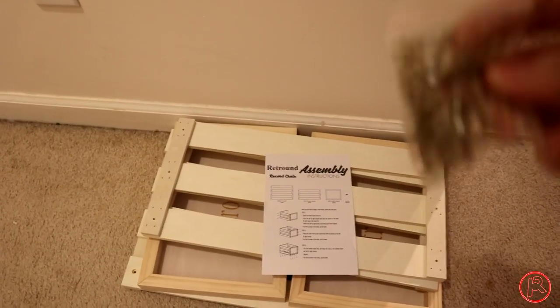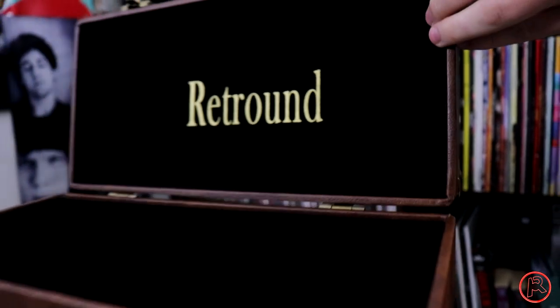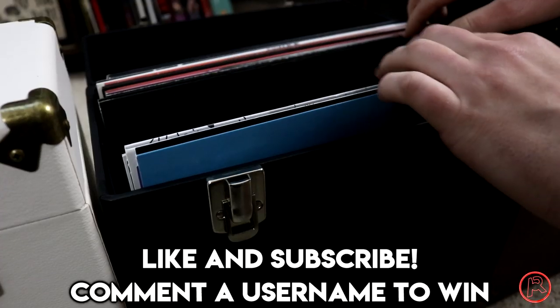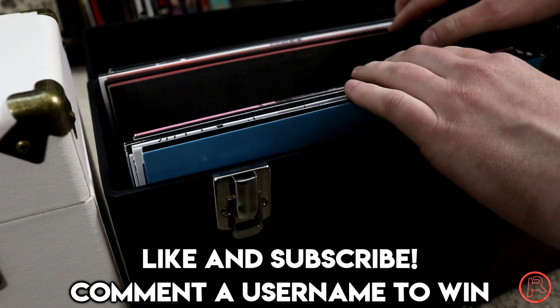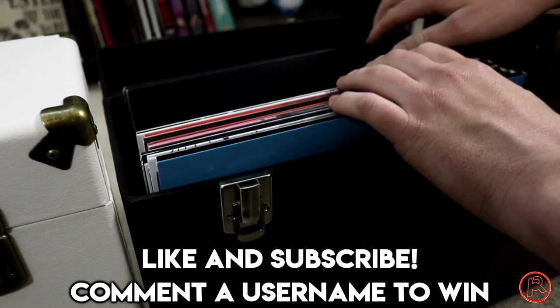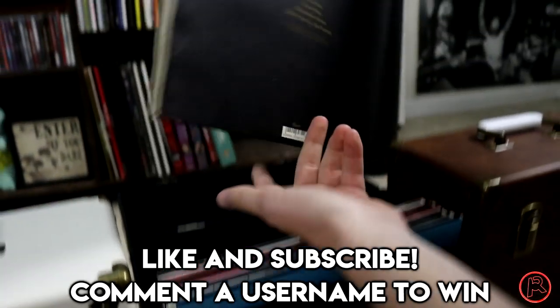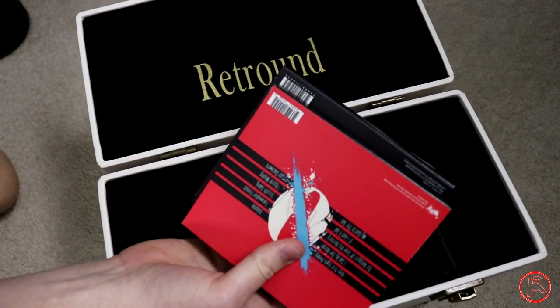They also have wooden crates available for your records if that's more your style. I'm also partnering with them to give away one of these cool leather vinyl storage cases — if you want to win, and you live anywhere on planet Earth, like this video, subscribe to this channel, and comment down below telling me you want it along with a social media handle so we can contact you. Good luck, and now onwards to my CD collection — which oddly enough, these cases actually do a great job at holding CDs too.